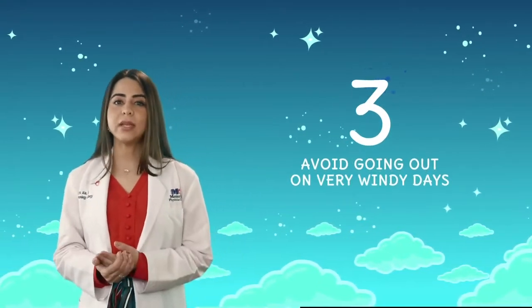Avoid going out on very windy days. If you're allergic, sometimes it's better to just stay in. If not, try covering your mouth and nose with a scarf or allergen mask.